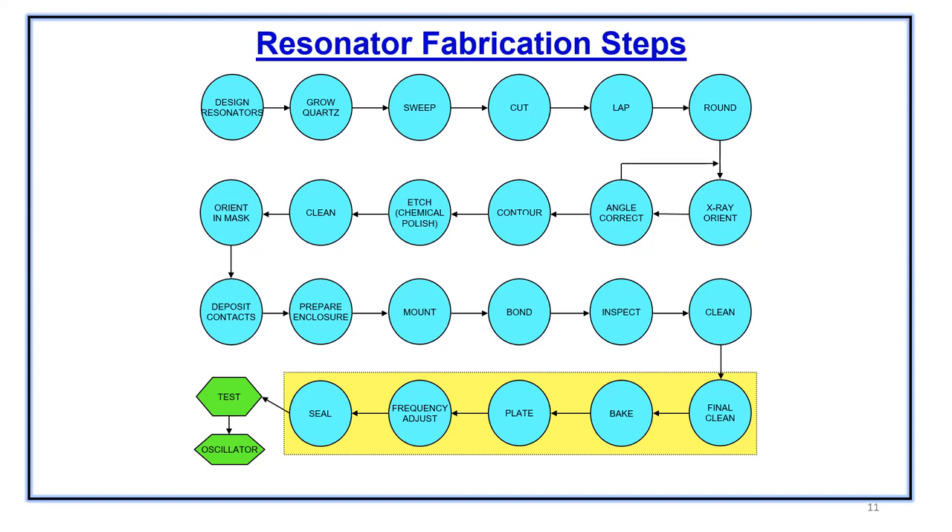We may do a final clean depending upon the application and the metal being used. Regarding the electrode layer, mainly gold is used — a very pure form of gold is used as an electrode. There are certain other metals like aluminum, silver, and nickel also being used based on certain applications, but primarily we use gold.